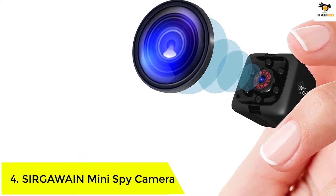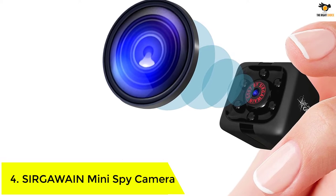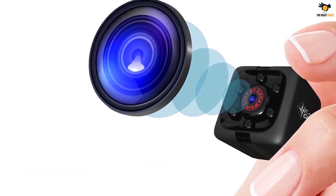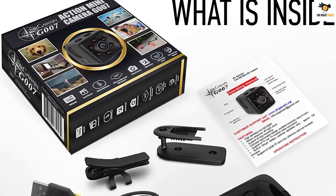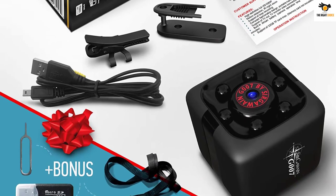Number 4: SIRGAWAIN Mini Spy Camera. This tiny camera from SIRGAWAIN is one of the most undetectable spy cameras we could find. It's small — you can set this up just about anywhere. Even the picture quality is excellent, and the night vision is also quite satisfactory.